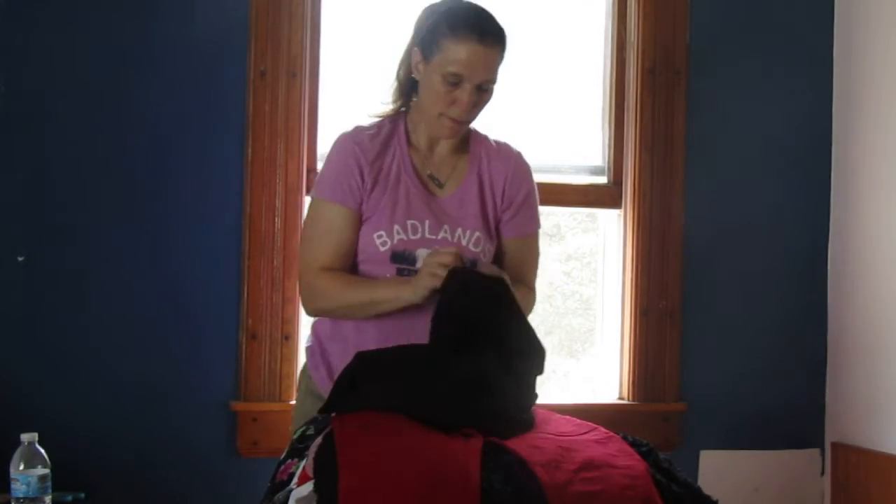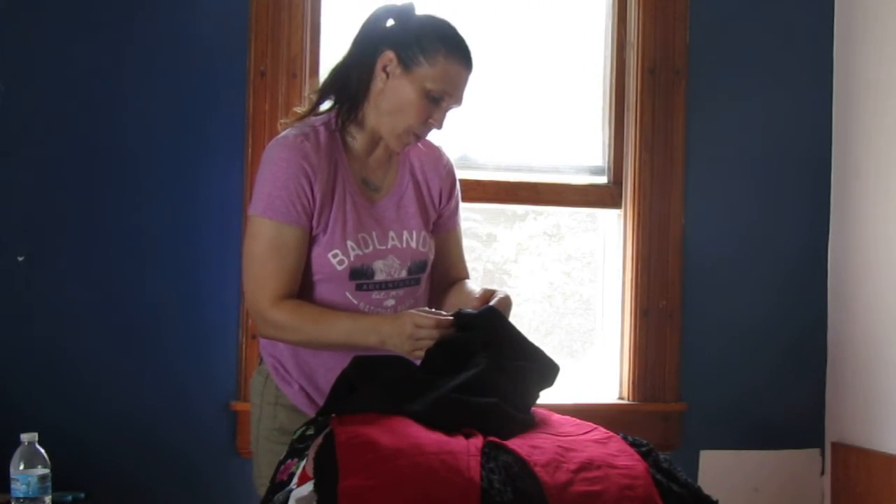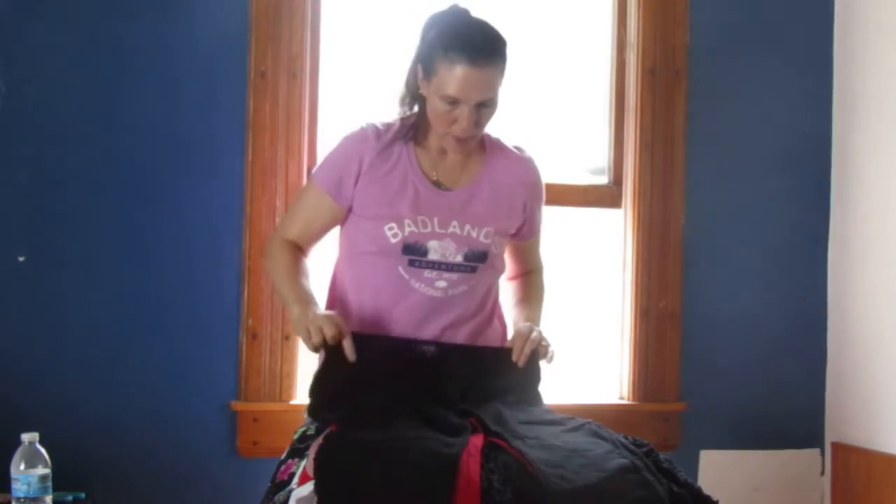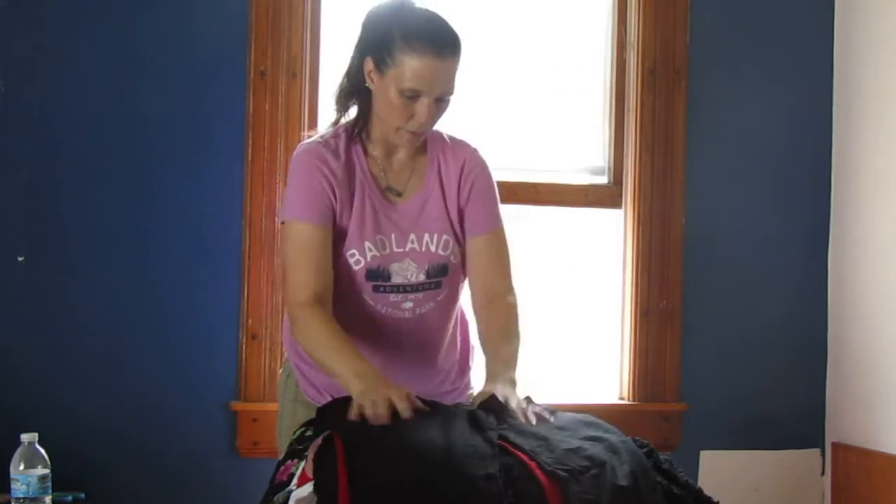Nice pair of pants, size 10 from NYDJ — straight leg pants with back pockets and front pockets. These look like they feel very comfortable.